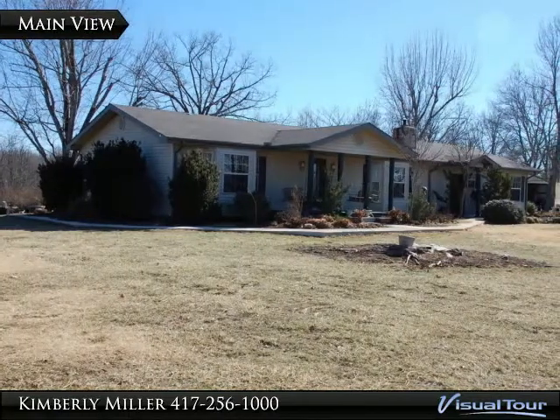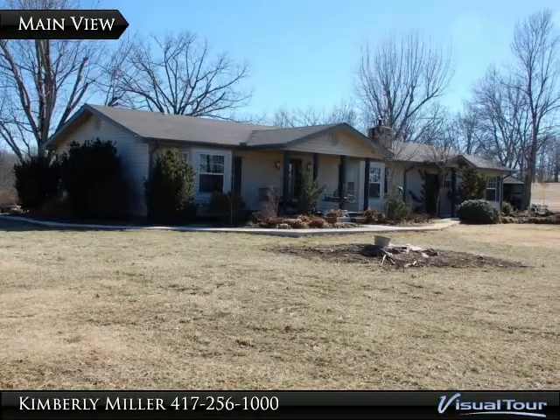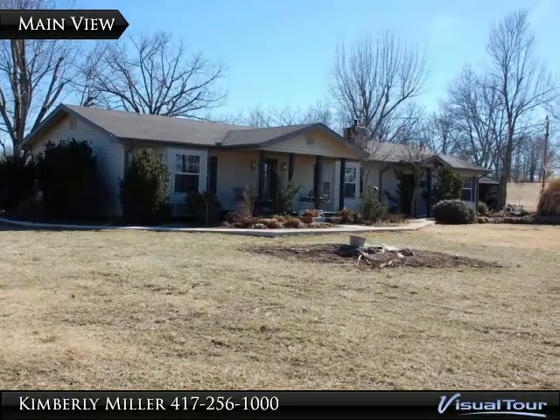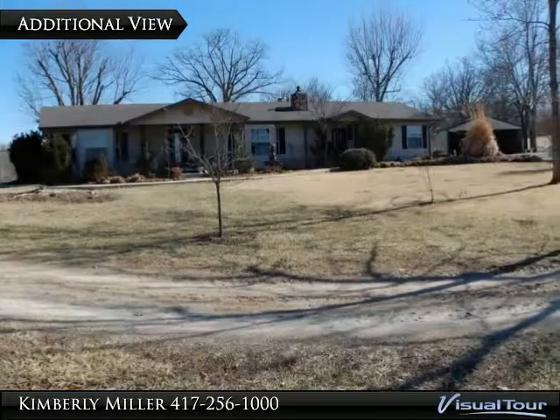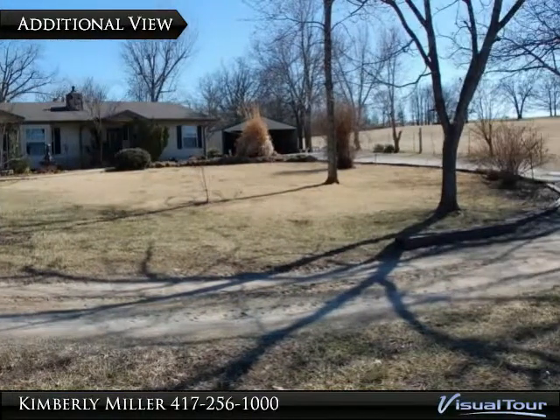This 4-bedroom, 3-bath ranch-style home sits on 40 acres with additional land available. It also includes a guesthouse and cabin which provide rental income. This home has approximately 3,332 square feet.